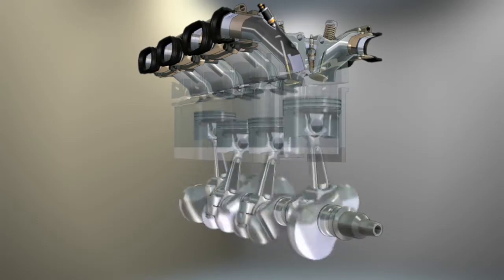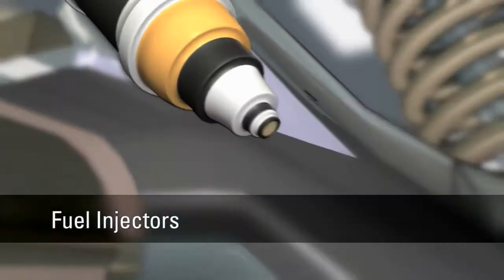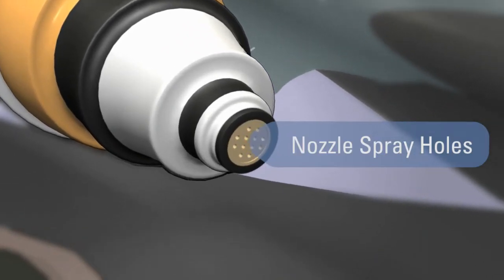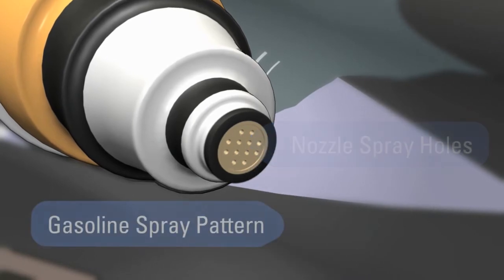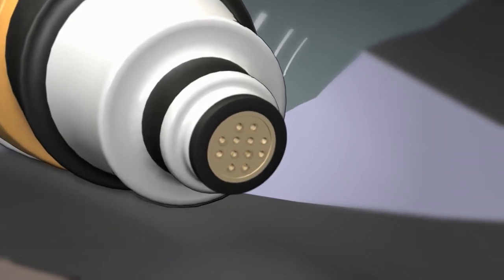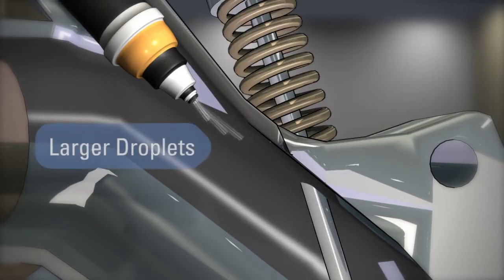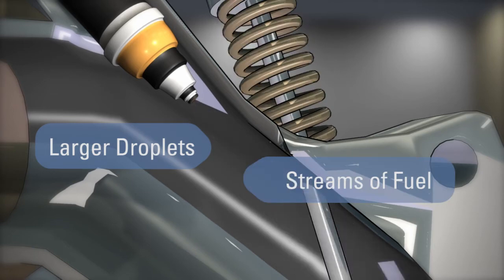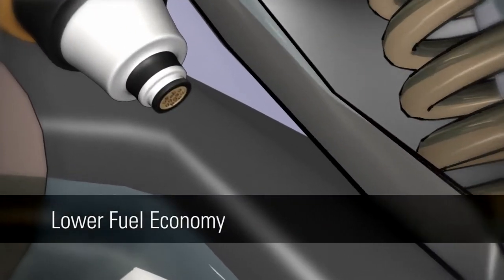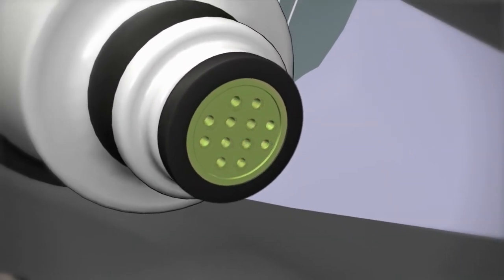To better understand the importance of fuel quality, let's examine the trouble areas of a common gasoline engine. Gasoline is delivered to the engine through complex fuel injectors that contain minuscule nozzle spray holes. The goal is to create very small fuel droplets that will completely vaporize for maximum combustion efficiency. When these spray holes get clogged with deposits left behind by low quality gasoline, the result is typically larger droplets or streams of fuel that don't effectively vaporize and burn. This inefficient combustion leads to reduced power, lower fuel economy, and increased emissions. Additives are essential to remove these deposits and restore injector performance.